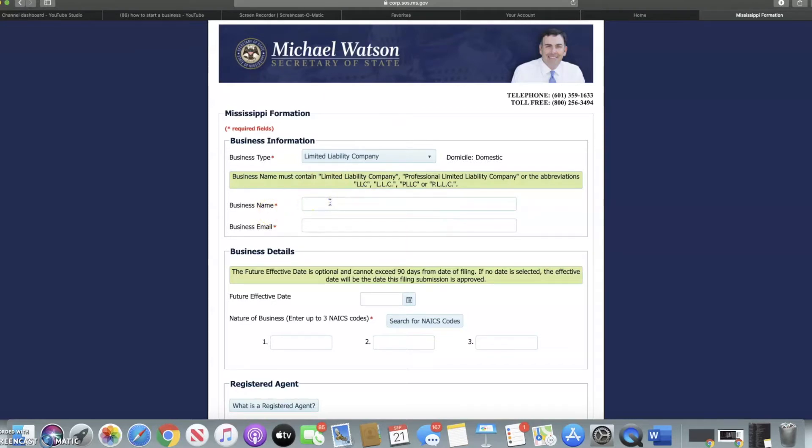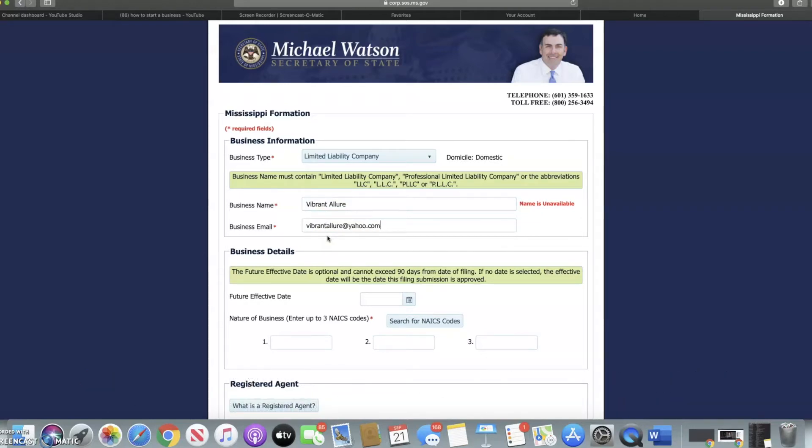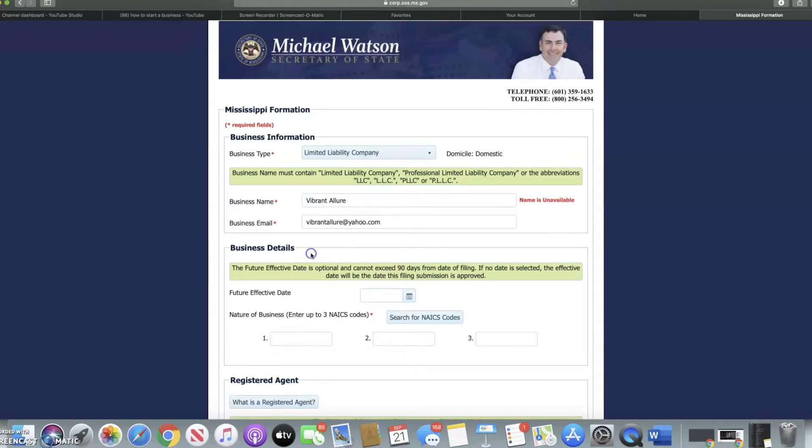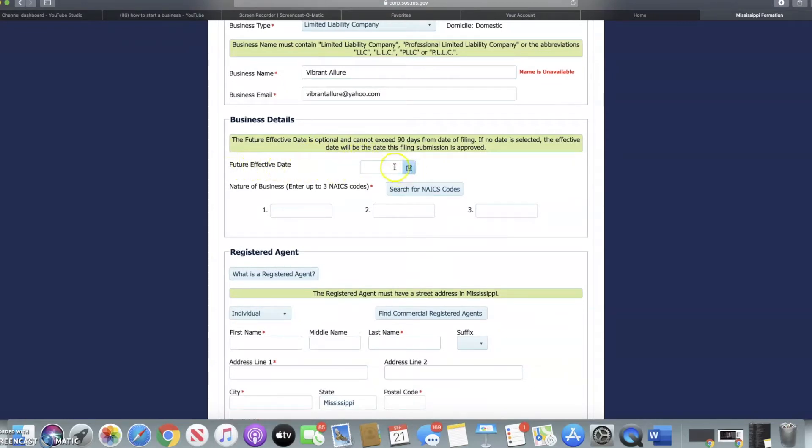You're going to put your business name in — I'll put mine but I'm not going to submit this again since it's already done. Then your business email. If you haven't created a business email yet, pause the video, go create one — it takes less than five minutes. You can choose Google, Yahoo, or whichever domain you want. Then here you're going to put the effective date of your business. I put around the time I was going to launch because at the time it was August and I couldn't put my exact date.